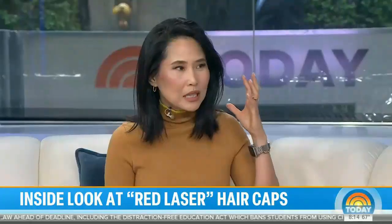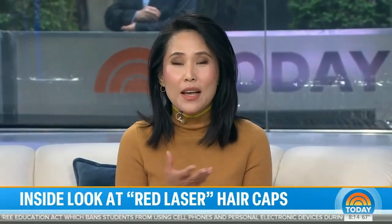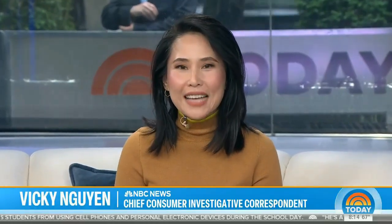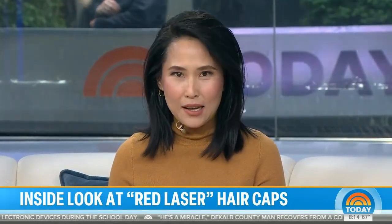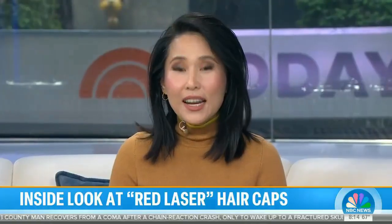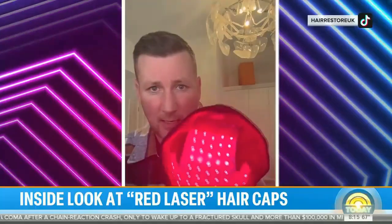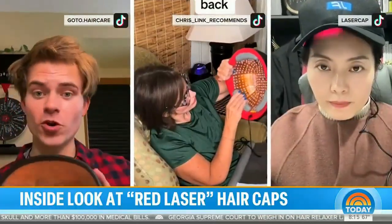Hair loss is a big problem — it affects 50 million men and 30 million women, according to NYU Langone Health. There are a lot of products out there offering to help you grow back your hair, from medicines to hair implants. This morning we're taking a look at a pricey but non-invasive option: red laser hair caps. They look a little strange and even futuristic, but interest in these products seems to be growing.